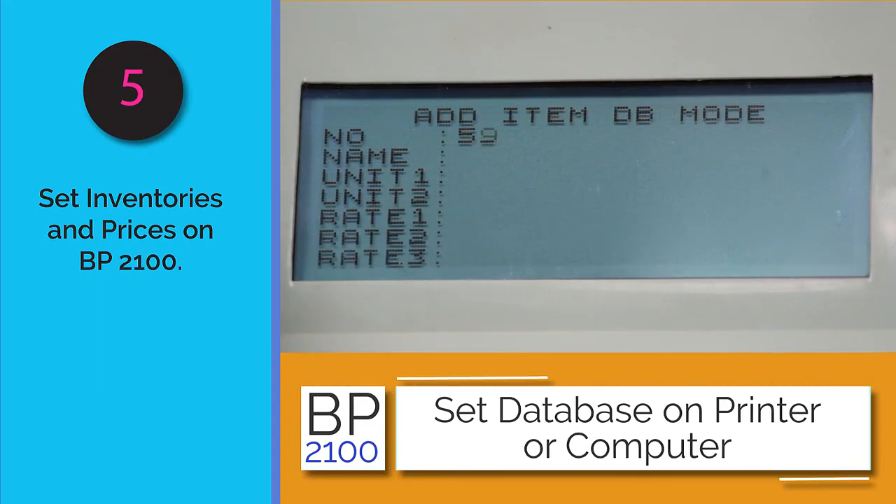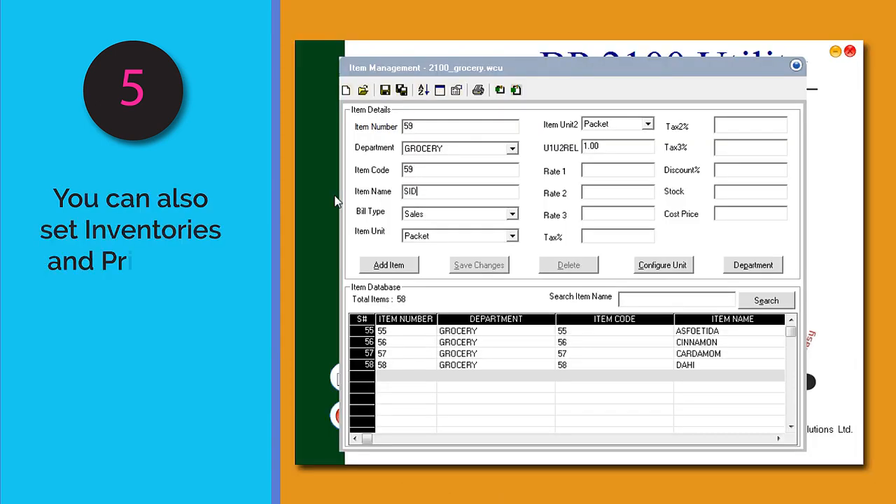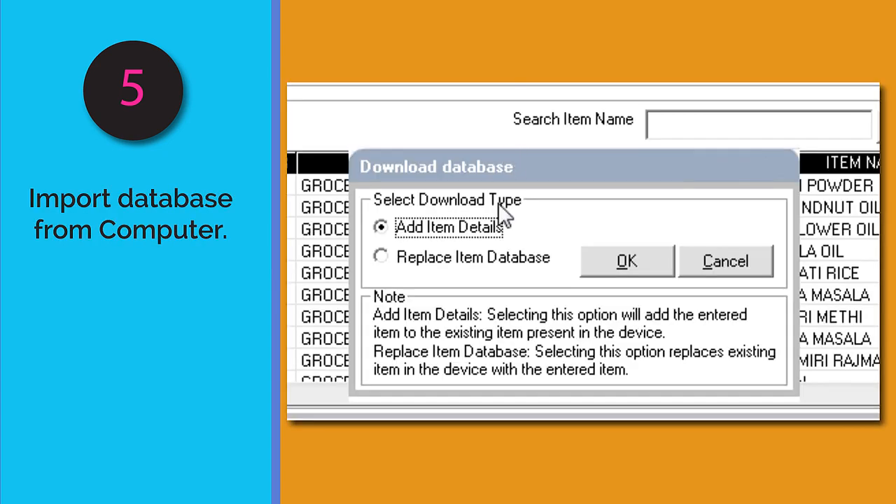The printer has connectivity with computers and USB pen drives. While inventories and prices can be set on the printer itself, it is also possible to set price lists, inventories, and stocks on a computer and import them onto the printer.